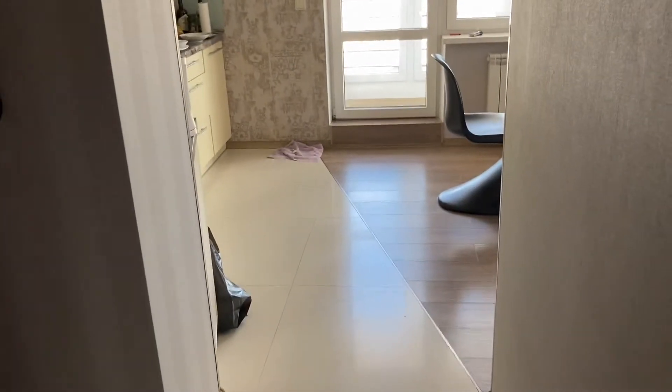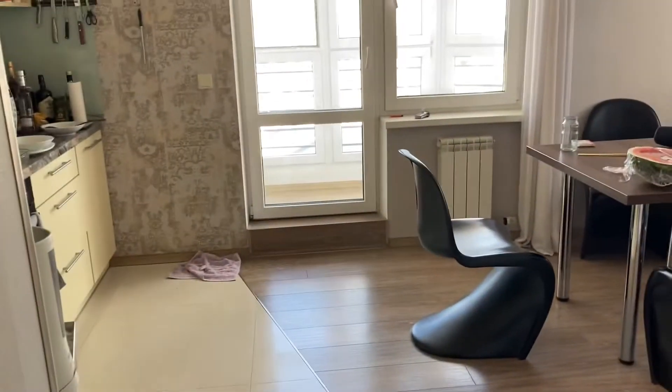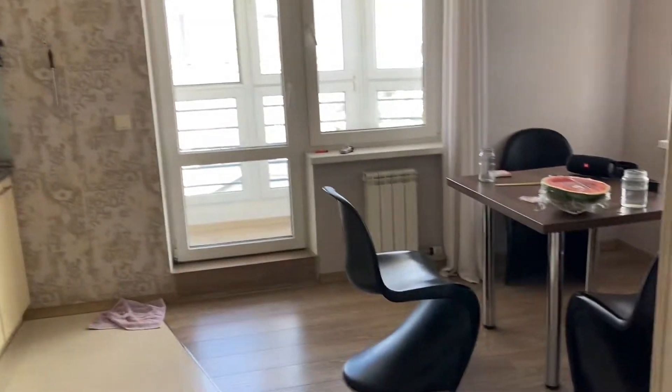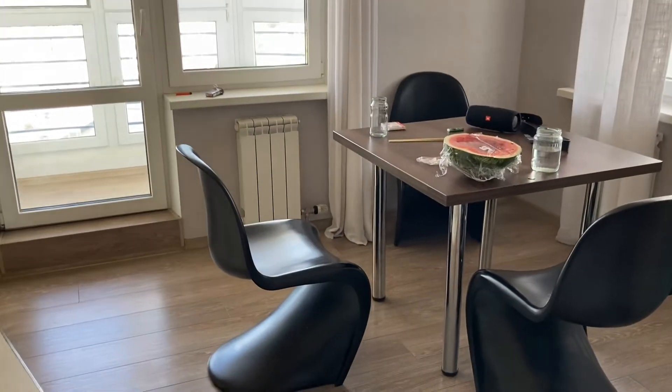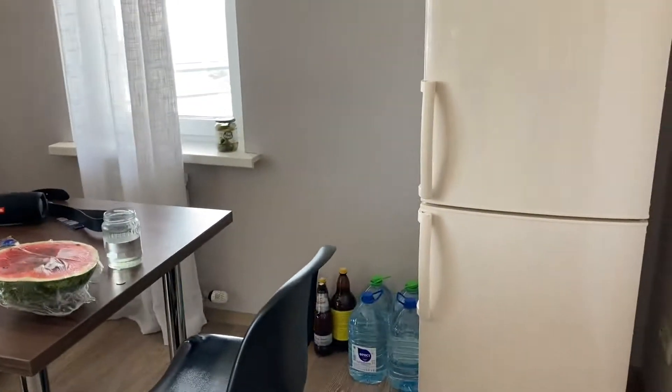My place is a mess right now, but let's check out what a kitchen in Belarus might look like. This is a mid-level apartment, I would say. It's certainly above average, but it's not like the most fancy place.